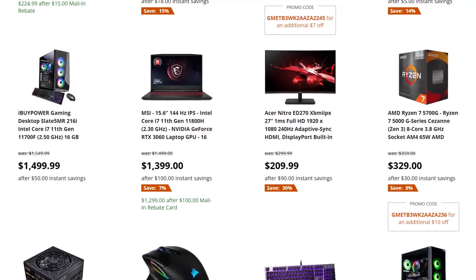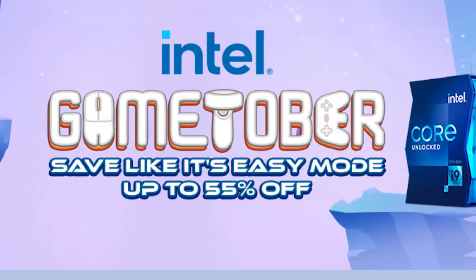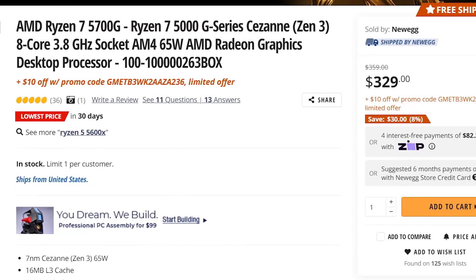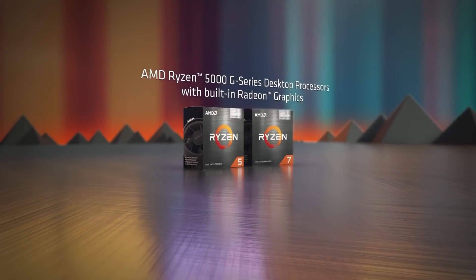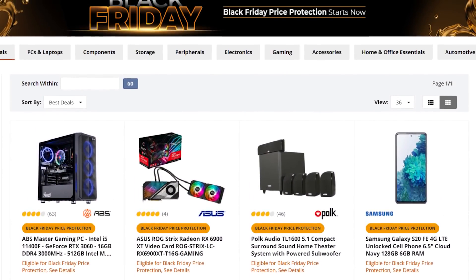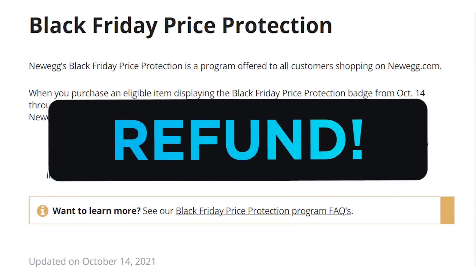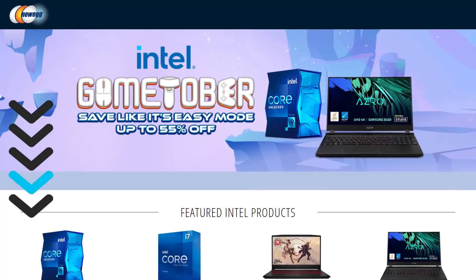Make sure to check out Newegg's GameTober event going on right now with deals up to 55% off. For those who can't find a GPU, AMD's 5700G is currently $40 off with the code, so you actually get a GPU and CPU. Besides all the deals, they're offering Black Friday protection on certain items, so if something is cheaper on Black Friday, you'll get a refund. Check that out with the affiliate link in the description below.